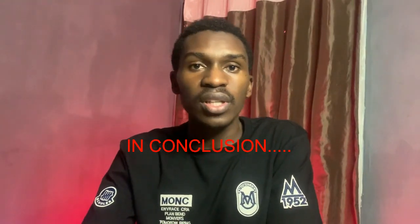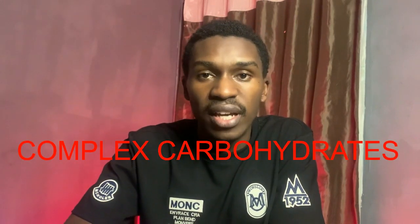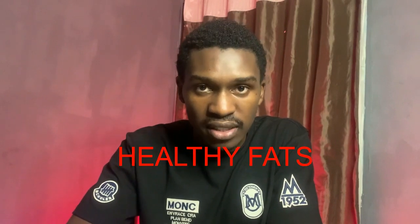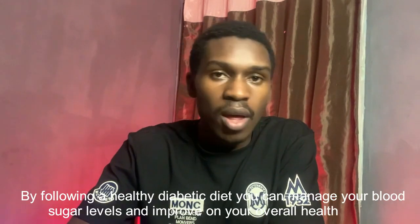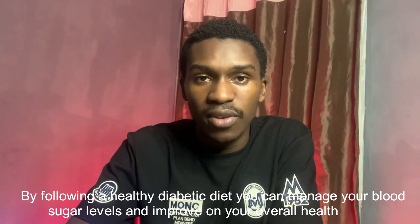In conclusion, a healthy African diabetic diet should consist of complex carbohydrates, lean proteins, vegetables, fruits, and healthy fats. These foods are low in calories, high in nutrients, and help to regulate blood sugar levels. By following a healthy diabetic diet, you can manage your blood sugar levels and improve your overall health. Thank you for watching and we will see you in another video.